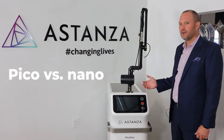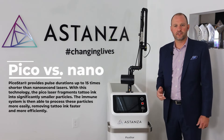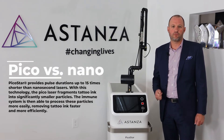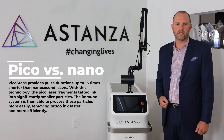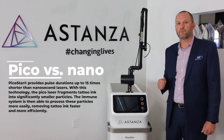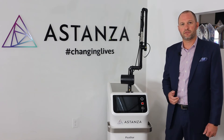Since the Picostar produces pulse durations up to 15 times shorter than nanosecond technology, the laser energy fragments the tattoo ink into significantly smaller particles. The immune system is then able to process these particles more easily, removing the unwanted tattoo faster and more efficiently. Plus, patients report feeling less pain during treatment thanks to the Picostar's exceptionally fast pulses.